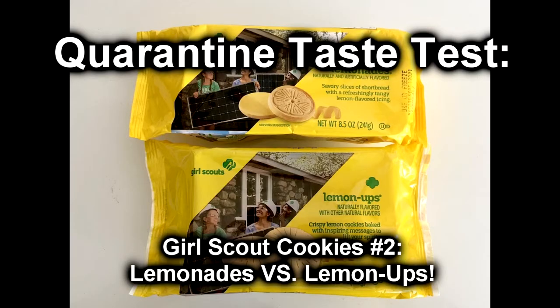Guess what? It's the start of Girl Scout cookie season! Girl Scout cookies! Welcome back to another one of our taste test videos. This is Girl Scout cookies number two!